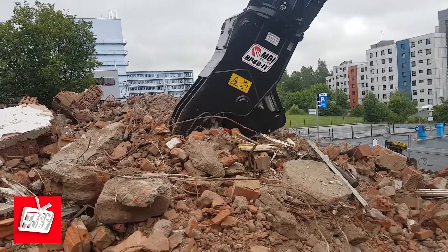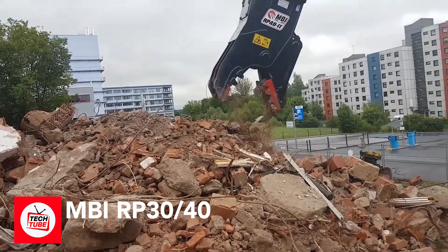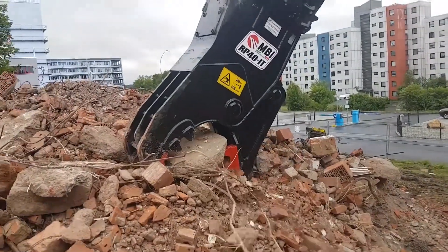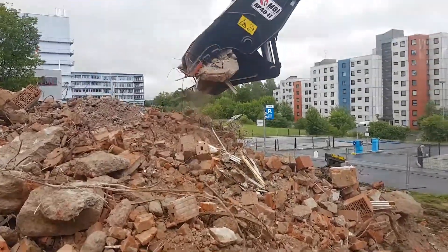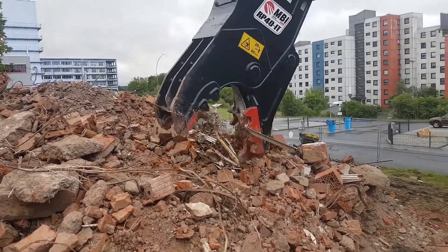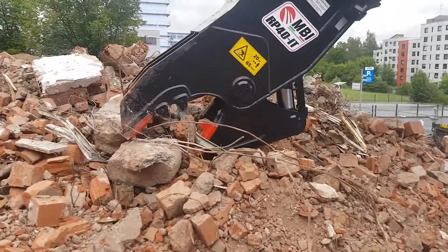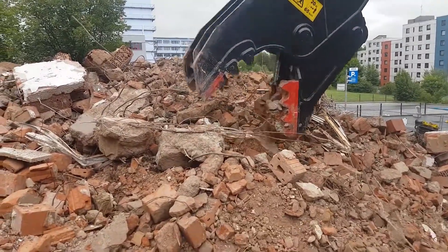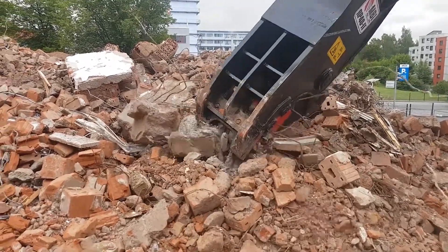Do you know what happens after those spectacular building demolitions? Enter the MBI-RP30-40, the unsung hero of cleanup duty. Once the dust settles, you're left with substantial chunks of walls and doors. It's not practical to haul all that out to the landfill as is. That's where the MBI-RP30-40 steps in — it's like a superhero attachment for robust 70-ton excavators, with top-tier rotating pulverizers that shred material and make transportation to the landfill easy. It's like having a giant recycling machine for construction sites.